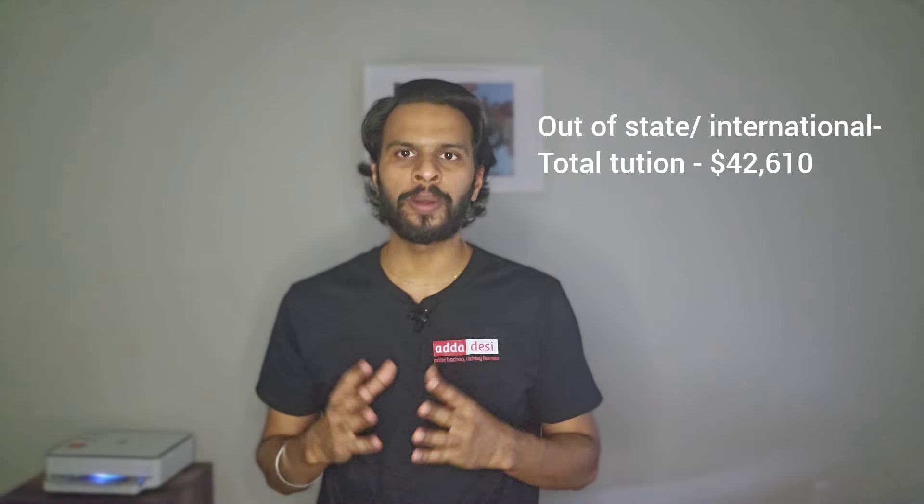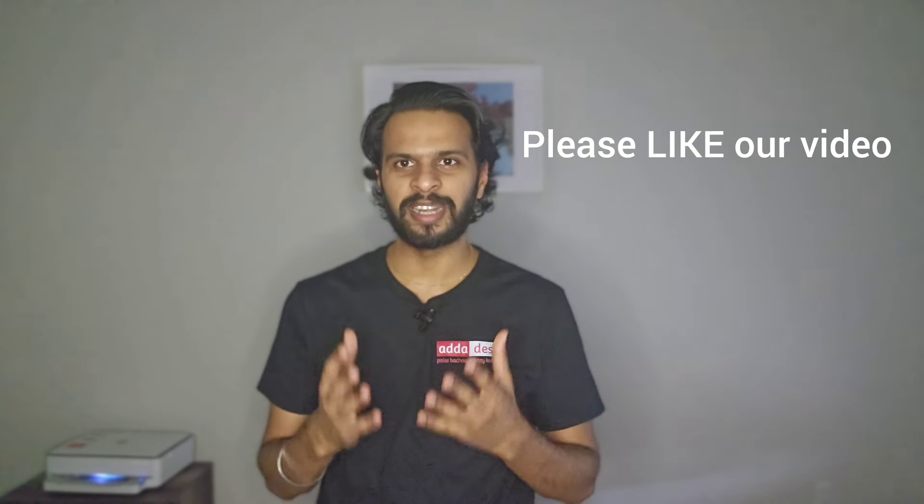Stony Brook University has an acceptance rate of about 48%, reflecting a highly selective admission process. Using computer science as an example: to complete graduation, one needs a minimum of 31 course credits, which takes at least 18 months or 4 semesters. Total tuition fees for this 18-month program for an in-state student would be around $22,610. Additional fees such as health insurance, campus fee, and service fees may add around $2,000 more. Note that tuition fees change each semester, so this is just an estimate.